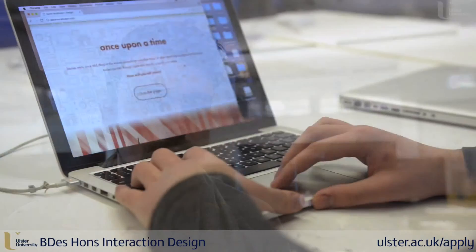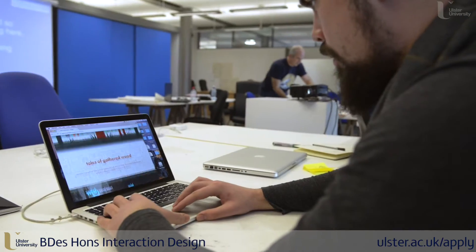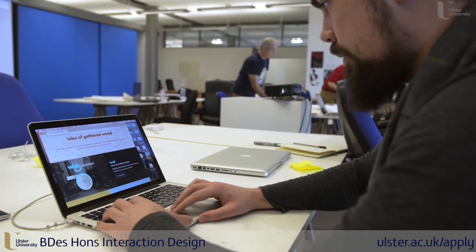After graduation, students can be prepared to work in the creative technology field, whether it's website design, game design, application design, or general graphic design.